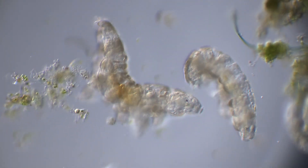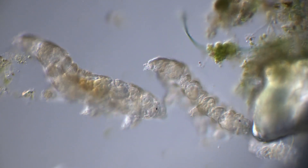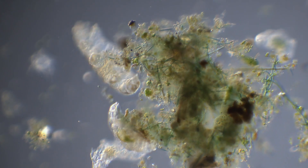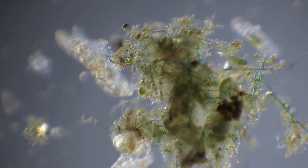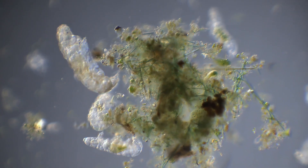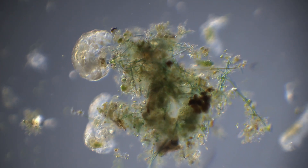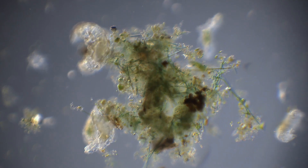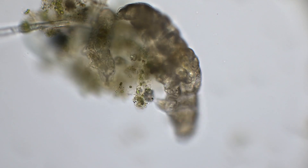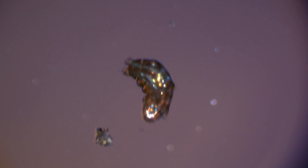When water is scarce, tardigrades can enter an inactive hibernation-like state called cryptobiosis. In this state, tardigrades are known for their incredible, almost supernatural abilities to survive extreme conditions. The animals can survive temperatures close to absolute zero and way past boiling, radiation a thousand times greater than humans can survive, and pressure six times higher than the deepest parts of the ocean.